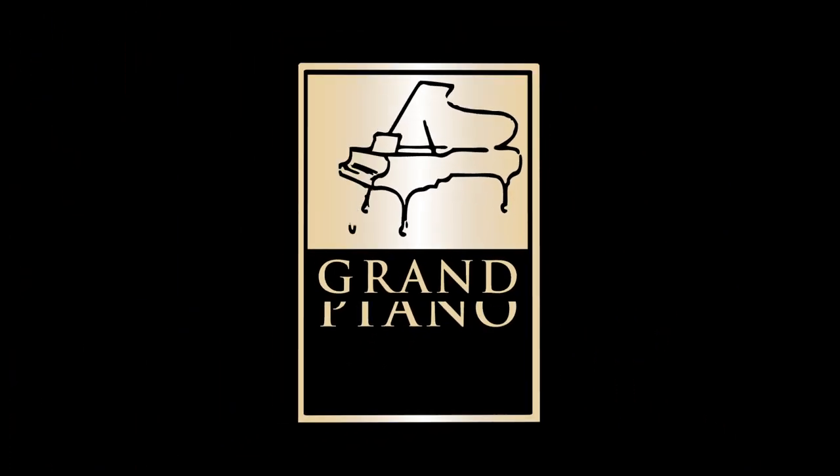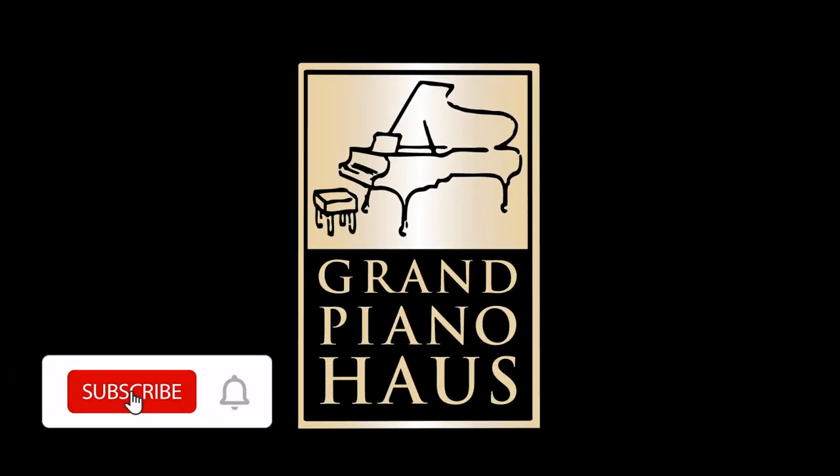Hello and welcome to the Grand Piano House YouTube channel. Please make sure to click subscribe and ring the bell to be notified when we post new videos.